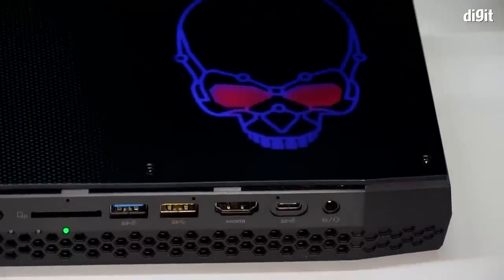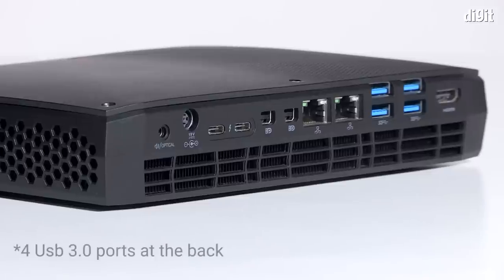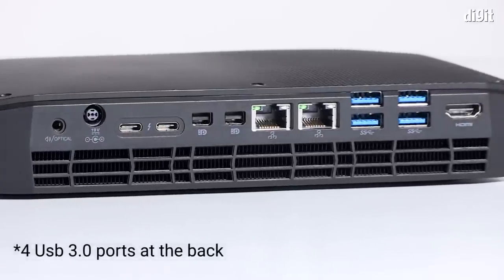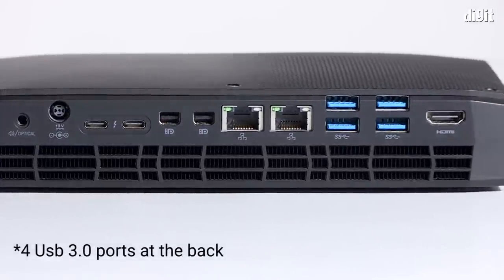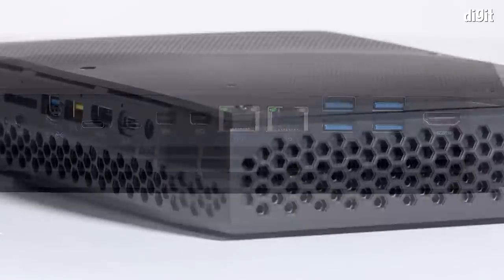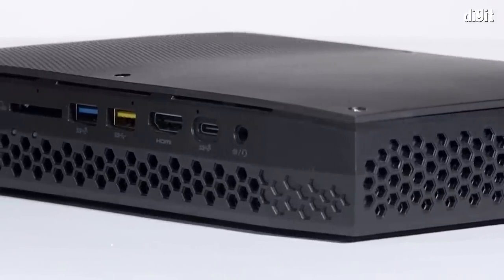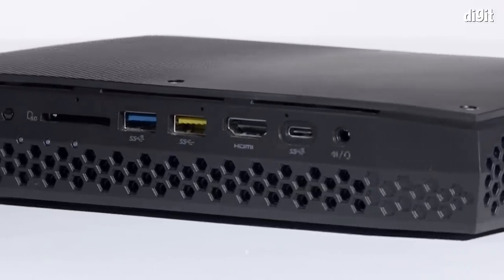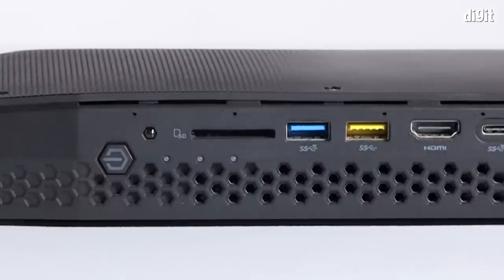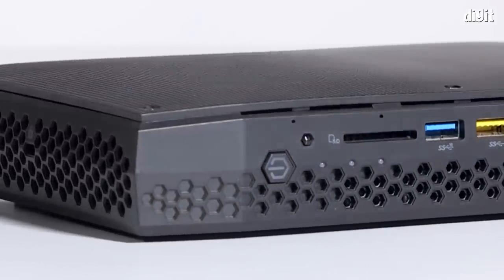The design is minimal because they've packed as many ports as possible. On the back you have six USB 3.0 ports, two DisplayPorts, one full-size HDMI port, and Thunderbolt ports. On the front you have another HDMI port, two more USB 3.0 ports, and a Type-C port. There are a lot of connectivity options — in fact, many low-end desktops don't offer this kind of connectivity.